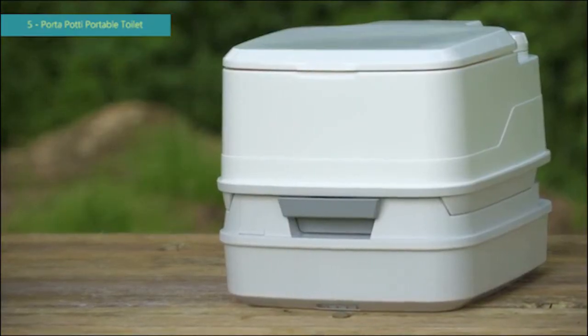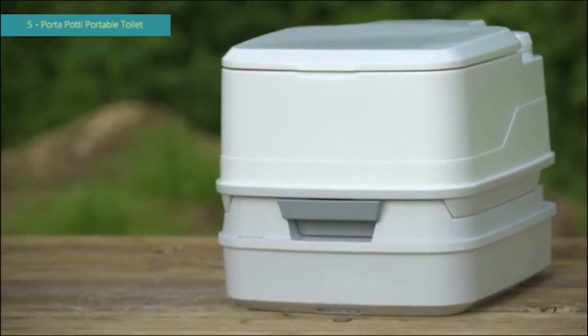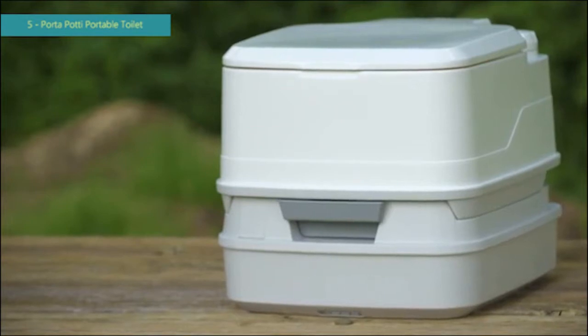With the original port-a-potty, Thetford's portable toilet line, you can be prepared for every situation. Port-a-potties are freshwater flush toilets that can be taken anywhere they are needed. They are sanitary, odorless, leak-proof, easy to use and clean, durable and rugged.